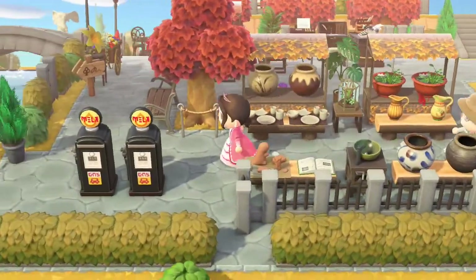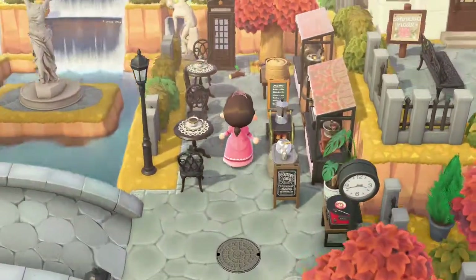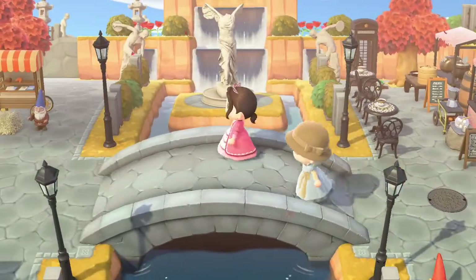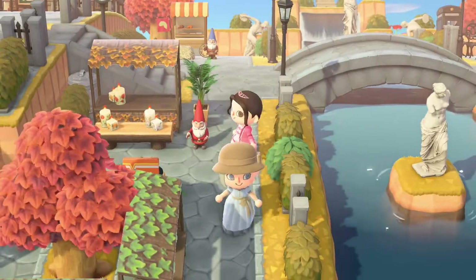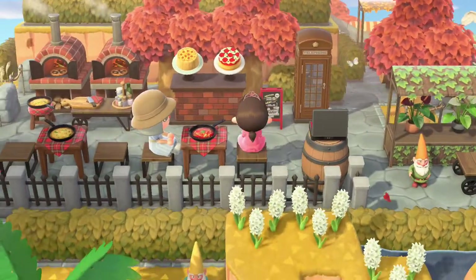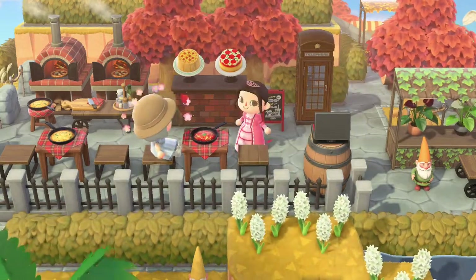Coming over here, there are more lovely decorations and another coffee shop area. On that bridge there are amazing decorations too. There's a candle shop and a plant shop — I love it! And a pizza shop — how cute! I love the hats and the brick ovens. All the customizations that went into this are just amazing.